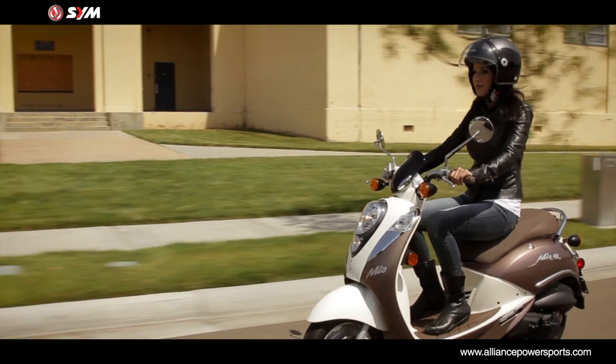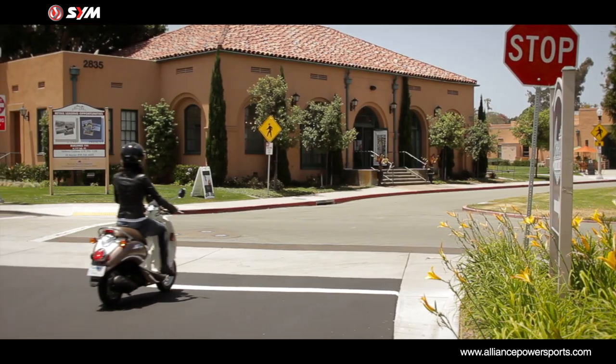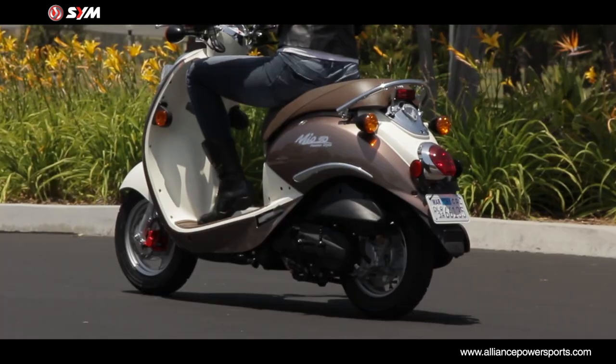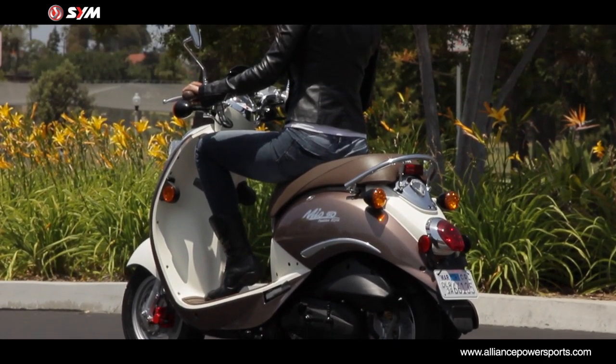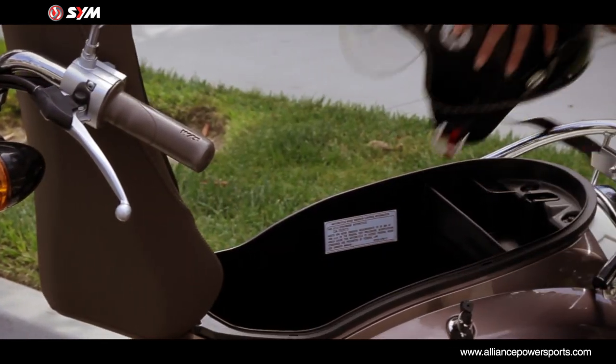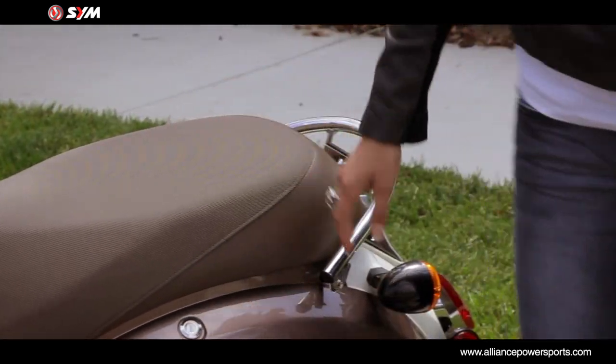The Mio is comfortable and upright, yet nice and low to the ground. The retro style chocolate color seat is broad and wide with a 29.9-inch seat height. Underneath the cushy seat is a large compartment that can accommodate a full face helmet and even a few groceries.